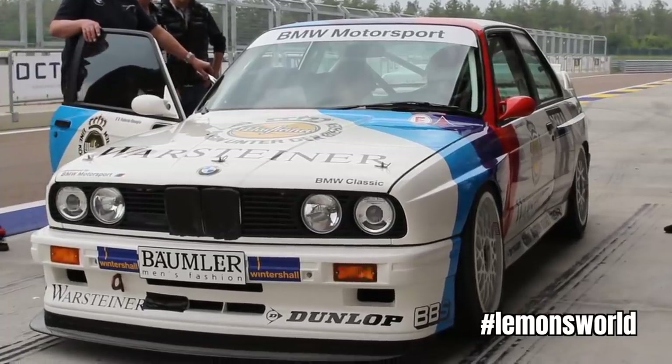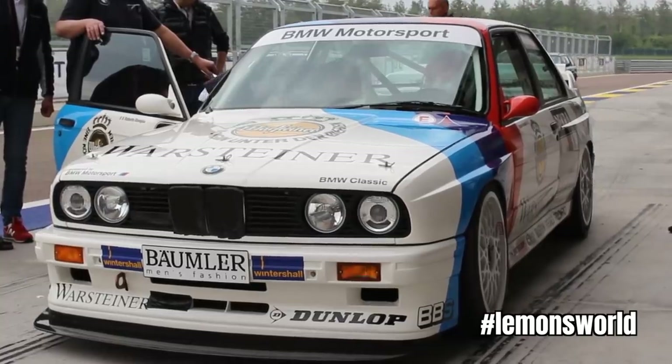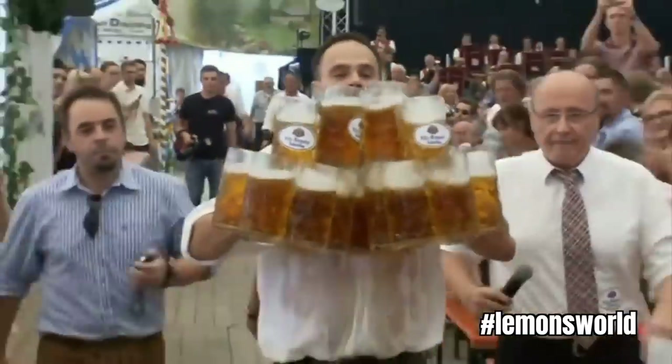That answer is of course the E30 BMW from DTM in the 1980s — German touring car livery on American muscle. Then, several dozen beers into the discussion, they realized they still don't have an engine for this thing and they're going to paint it like a DTM BMW.